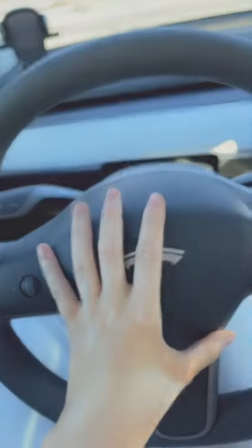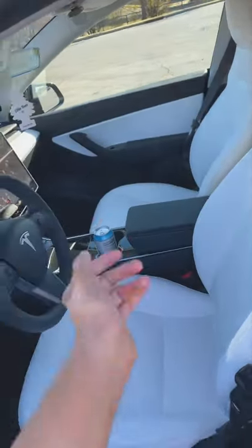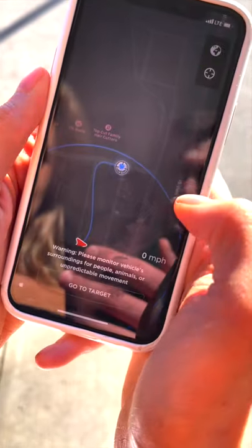This is the first time I'm trying the summoning feature on the Tesla Model Y. I'm just showing you guys that there's nobody in the car, no one hiding in the trunk. So right now, this is the summon button — you just click smart summon and set your current location.